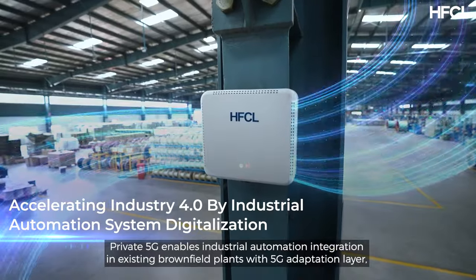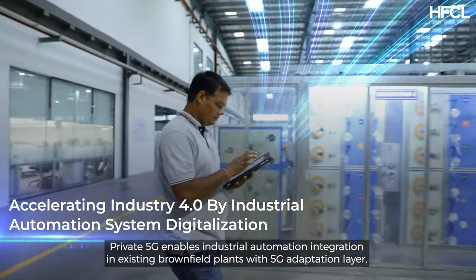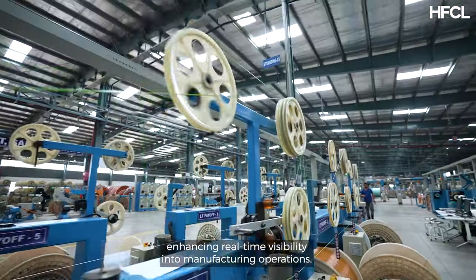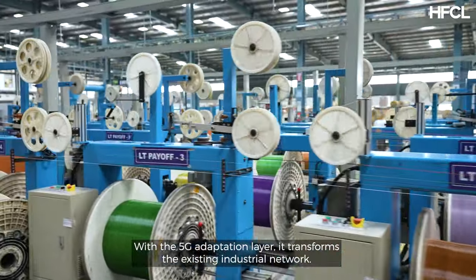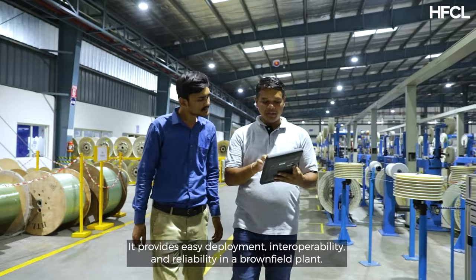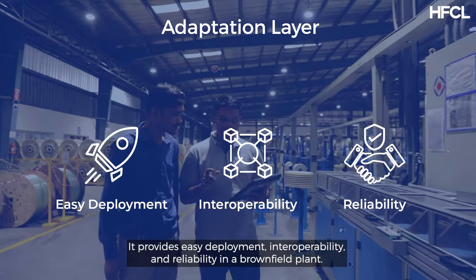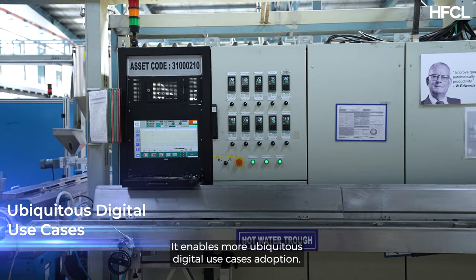Private 5G enables industrial automation integration in existing brownfield plants with a 5G adaptation layer, enhancing real-time visibility into manufacturing operations. It transforms the existing industrial network, providing easy deployment, interoperability and reliability in a brownfield plant, enabling more ubiquitous digital use cases adoption.